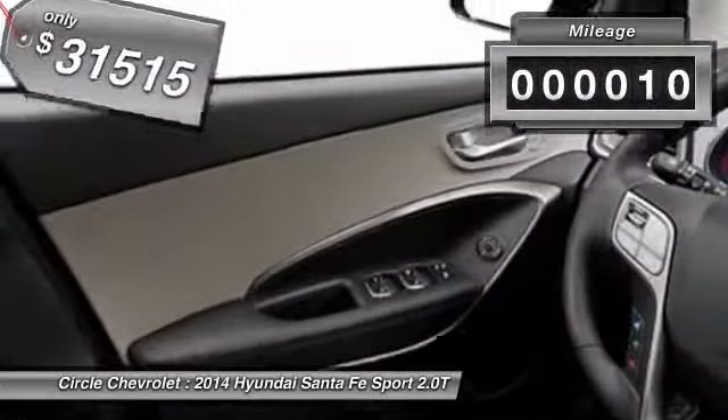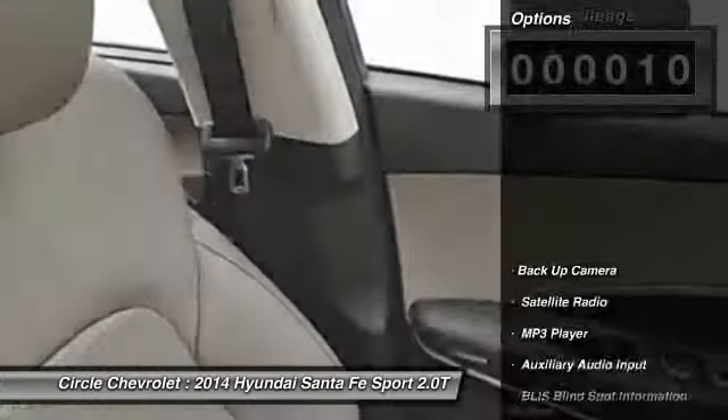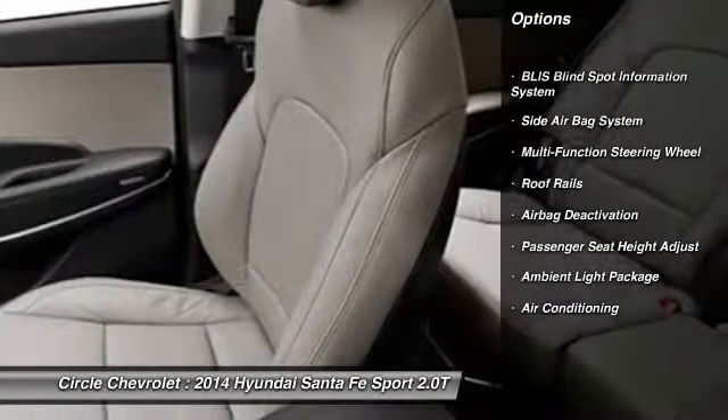This vehicle has less than 100 miles. Here are some of this vehicle's great options: power driver's seat, power passenger seat, dual airbags, power steering, auto express down window, adjustable headrests.